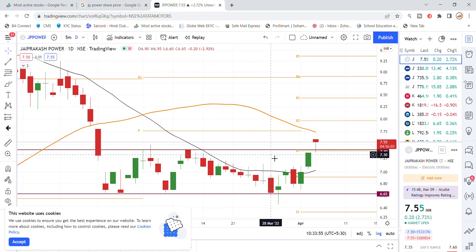Looking at the JP Power chart analysis, there is currently a good momentum with gap up moves. JP Power stock is showing the chance to go to the 8 level this week. This is the latest update for JP Power stock.